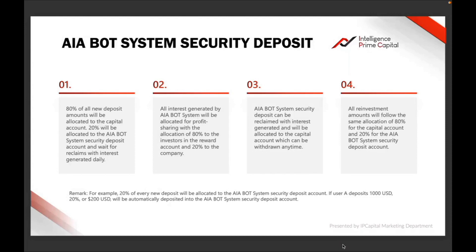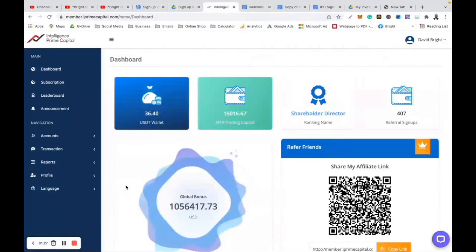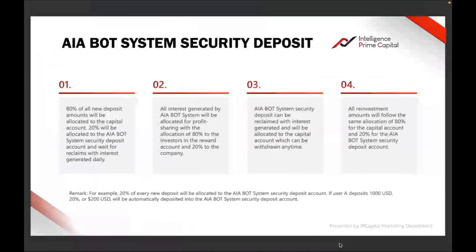Any time you deposit money — for example, if you deposit one thousand US dollars for your trading capital — let me give you an example using my Intelligence Prime Capital account. Suppose this is your first time registering and funding your account, depositing and subscribing to the bots. When you deposit, for example, one thousand one hundred dollars — where the one hundred is for the Genius bot fee — what is left for the bot to trade for you is one thousand. Twenty percent of that one thousand will go into the security deposit.